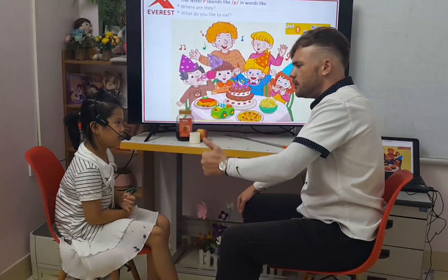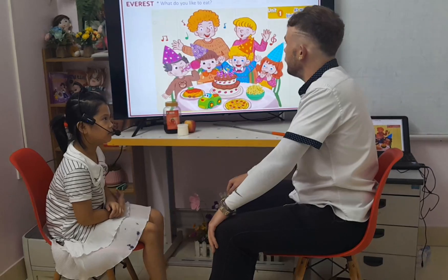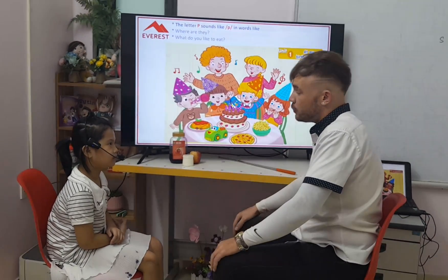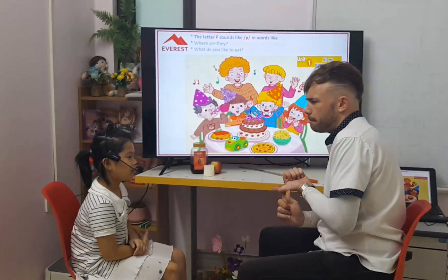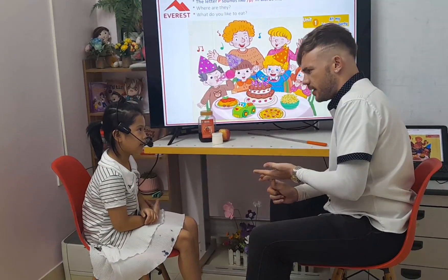Hello teacher. How are you today my friend? I'm great, thank you. Well done. Okay. Can you introduce yourself? What's your name? My name is Mai. I'm 7 years old. I'm from Vietnam.